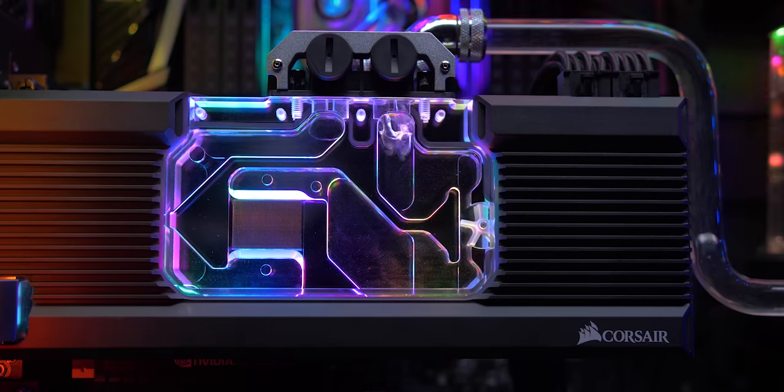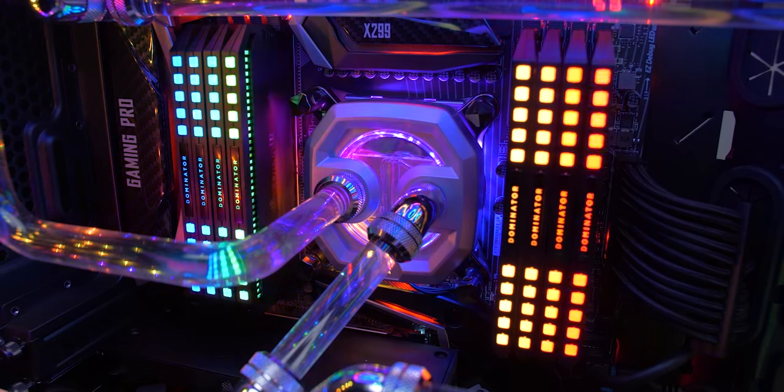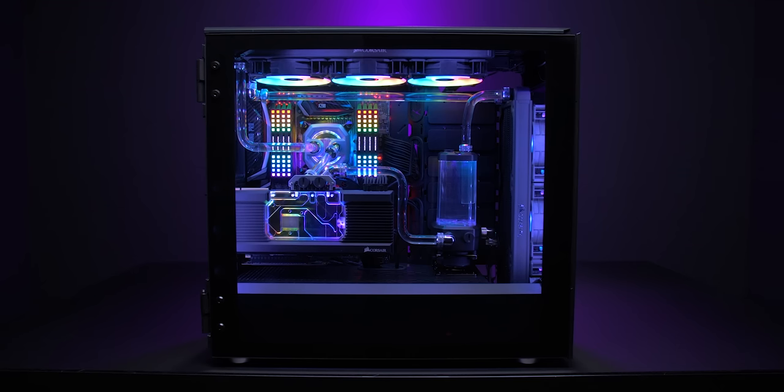Corsair's Hydro X series of custom cooling components includes water blocks, reservoirs, fittings, adapters, tubing, and more. Check it out at the link in the video description.